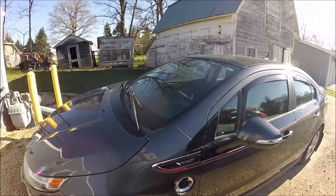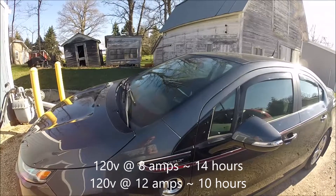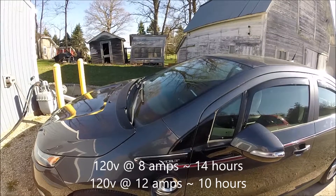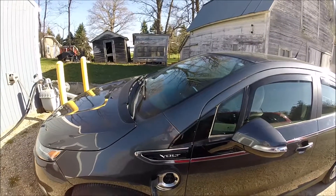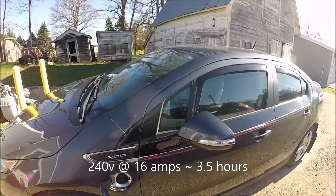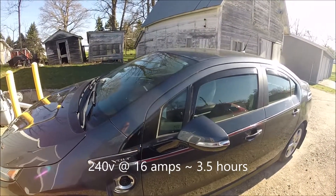The Chevy Volt has two charging rates on L1: at 8 amps it takes roughly 14 hours to charge from a depleted battery, or at 12 amps it takes about 10 hours. The L2 charger we have here is 240 volts, the Volt draws 16 amps, and it takes roughly three and a half hours to charge.